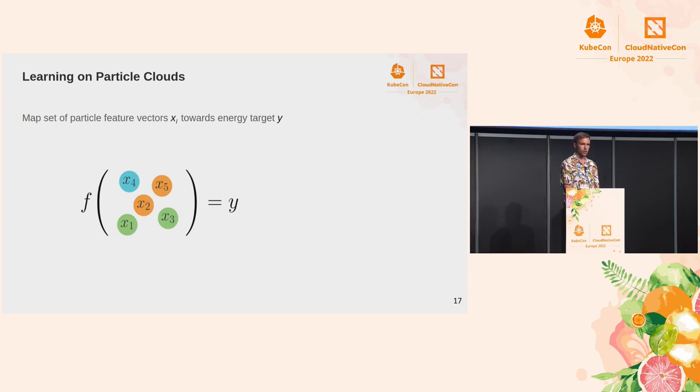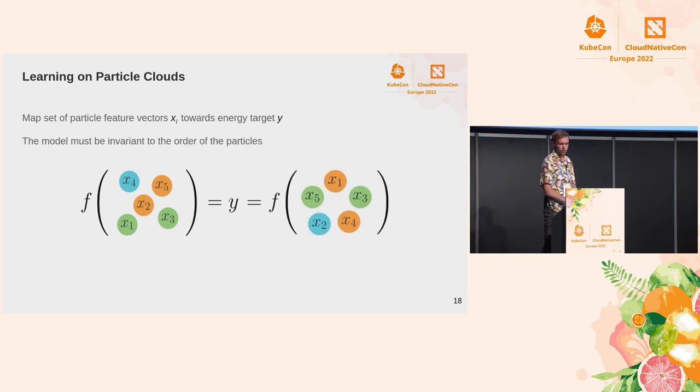Here is an illustration of what that means. You have a bunch of particles — a set with some unknown length, anywhere from 0 to 64 particles in a jet. You want to apply some machine learning method to these feature vectors and map them towards a target — in this case an energy value for the whole jet, so it's a single-value target. Furthermore, this also has to obey order invariance: the order of the particles that the model takes as input should map to the same target regardless.